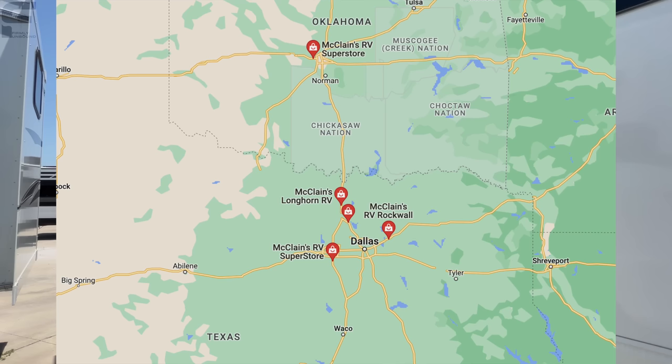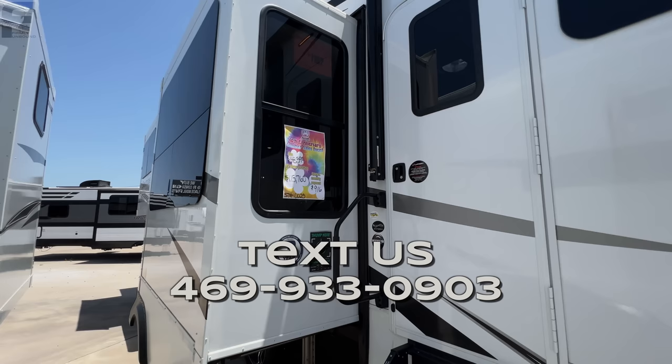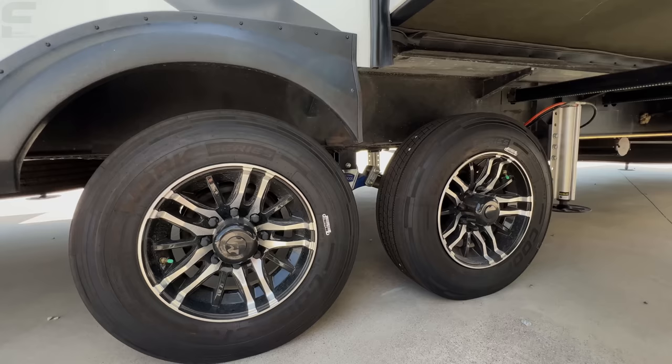We are here at McLean's RV Superstores in Rockwall, Texas. McLean's has five different locations — four in Texas, one in Oklahoma. If you live in any of these areas, we are here to help. Text us at the number on the screen — we want to help make sure you have the easiest possible process with finding and purchasing your next RV, as well as a great ownership experience. We believe McLean's is one of the best dealerships in the country.